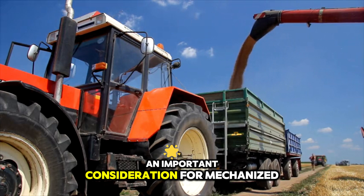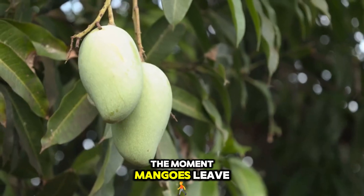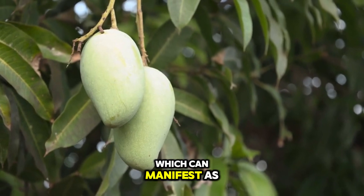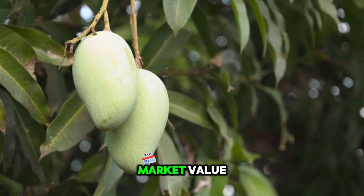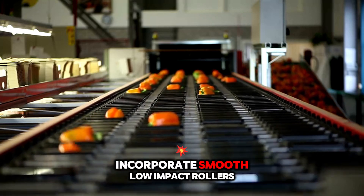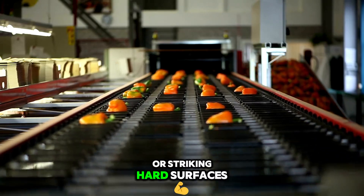An important consideration for mechanized harvesting systems is their integration with fruit handling and transport equipment. The moment mangoes leave the tree, the potential for physical damage increases, which can manifest as skin bruising, stem-end rot, or internal flesh breakdown — issues that severely reduce market value. Conveyor systems designed specifically for mangoes incorporate smooth, low-impact rollers and gentle inclines to prevent fruit from tumbling or striking hard surfaces.